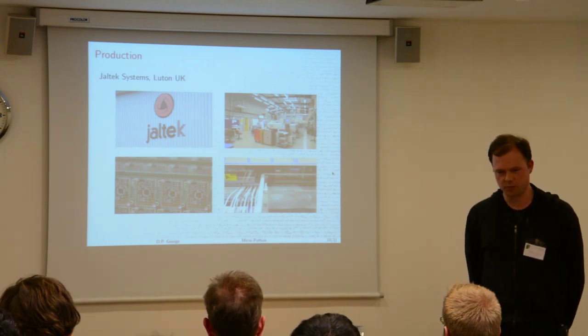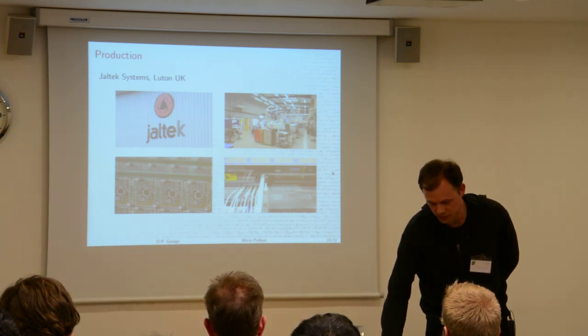I'm doing a run of 3,000 boards and I think about a thousand have already been done. The rest will be done next week.